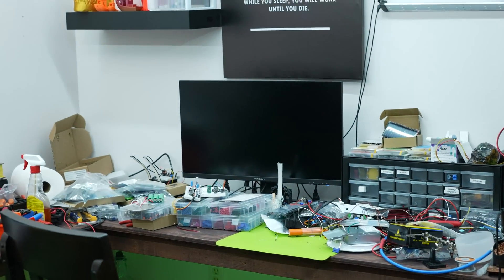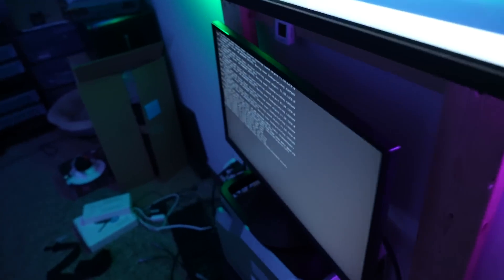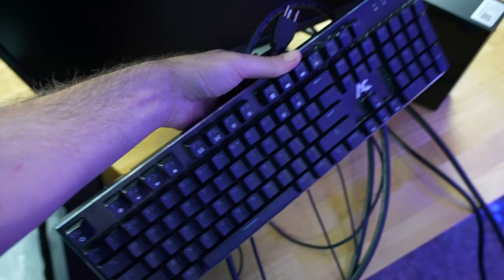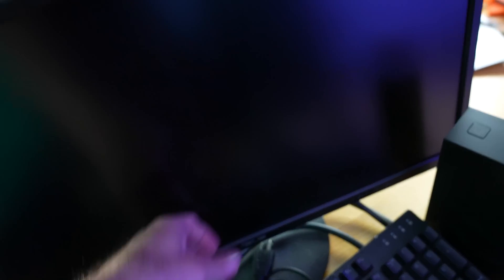Pretty sure I got a monitor around here somewhere. Don't judge me — sometimes it's just about what's around you and it's just easier.